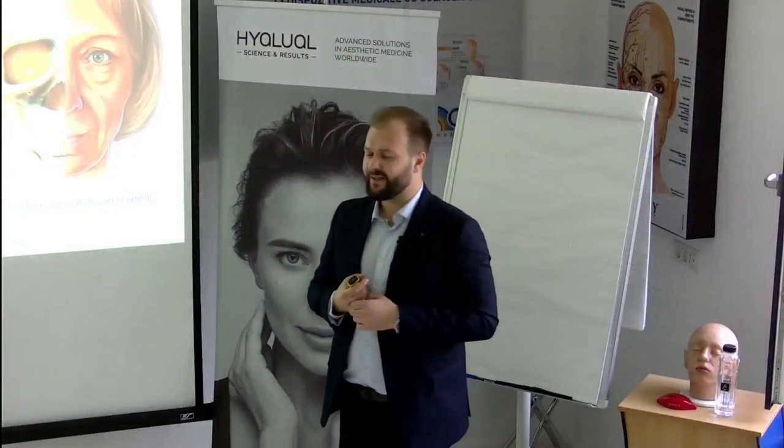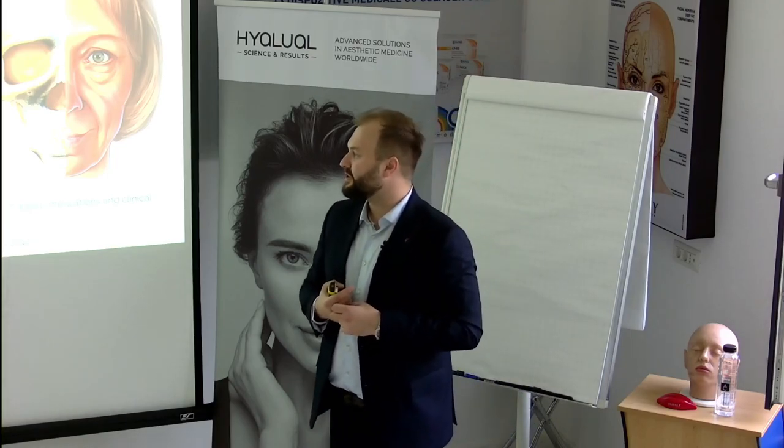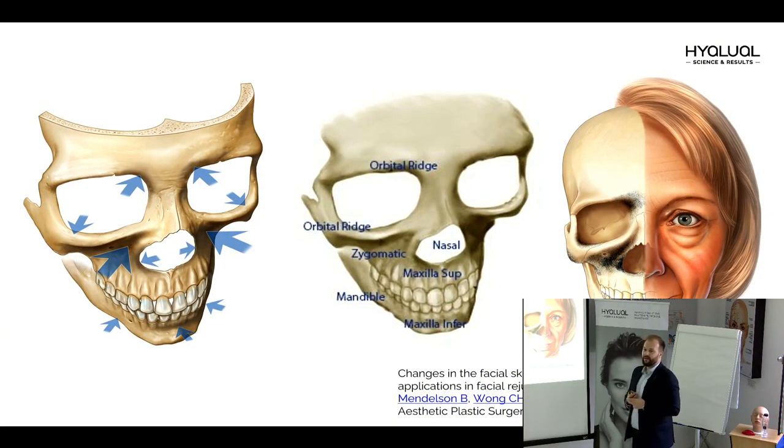I will try to explain why I think so. What is the reason for all age-related changes? All changes start with bone resorption. This is the structure which plays the main role in our beauty and our youthful appearance. When resorption begins, it destroys the stability of all layers of the face.